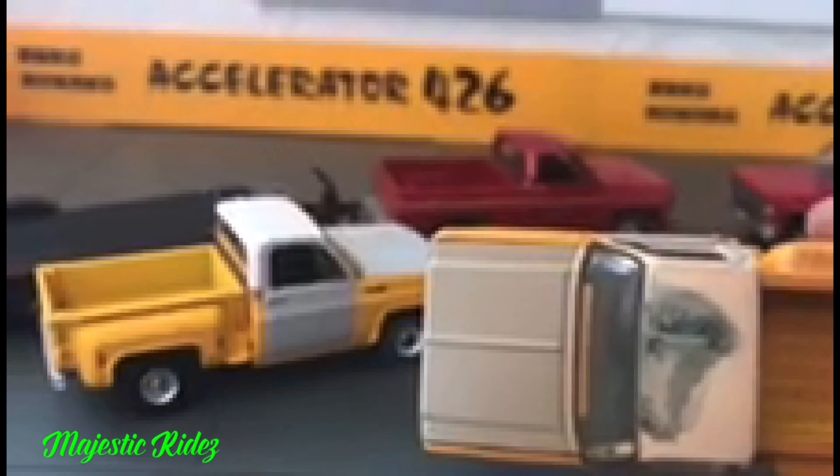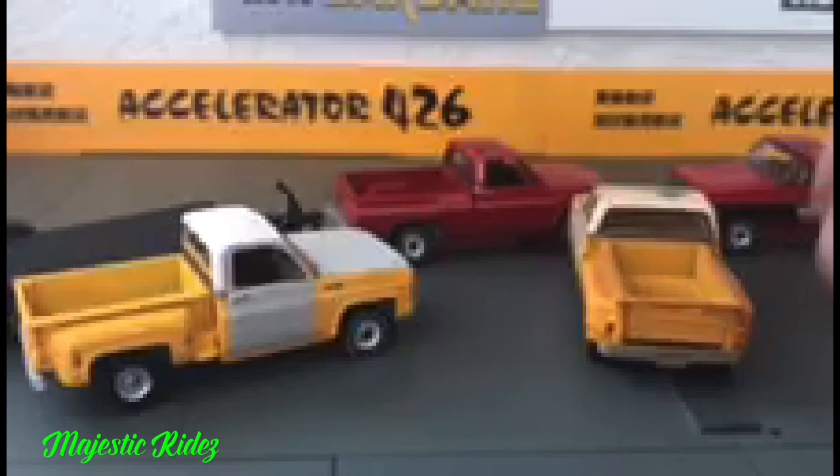There's a huge difference between the yellow trucks. The primer on this one — it's even got a big old smudge rust spot on the roof.